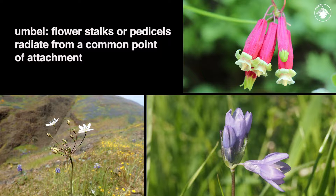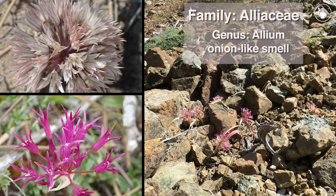The inflorescences are umbels — that is, the flower stalks or pedicels radiate from a common point of attachment. Although they look superficially similar to the genus Allium, members of the Themidaceae do not have an onion-like smell.